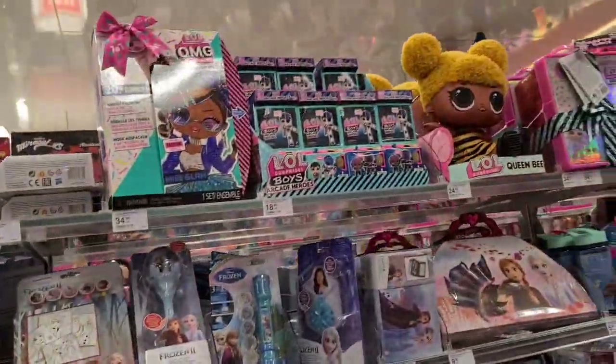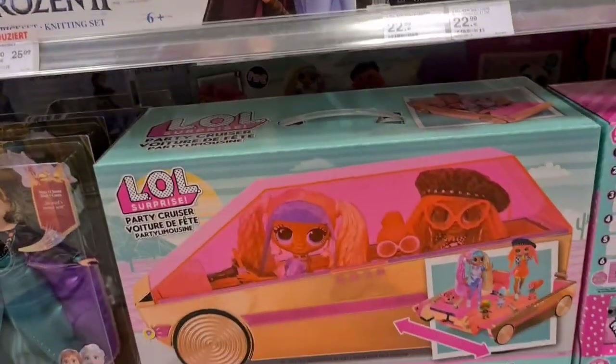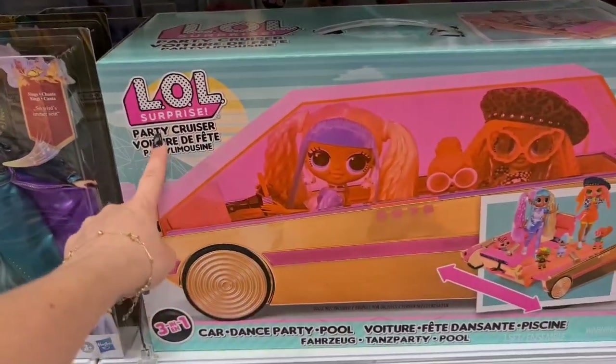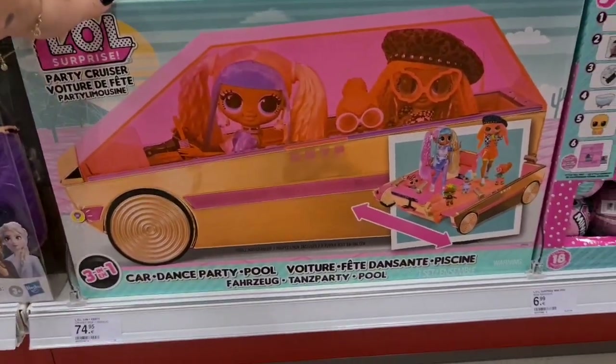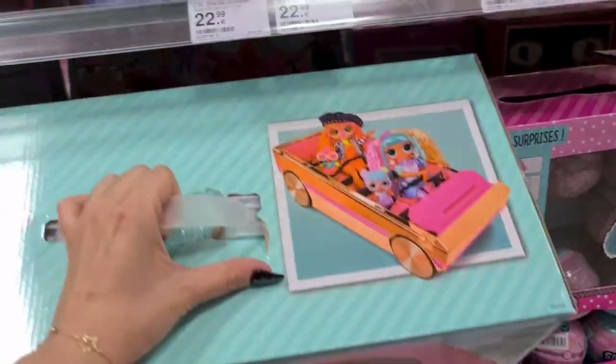Hi guys, so I'm doing a small toy hunt and I want to show you the new finds I have found at Müller store. We have a little surprise party cruiser — oh my gosh, I can't believe I found these guys!